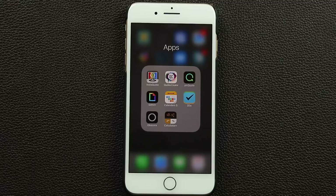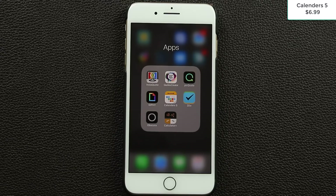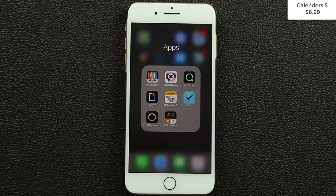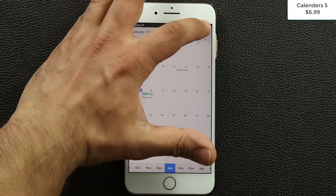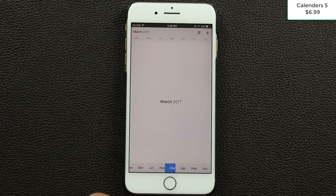The next application is another productivity tool called Calendars 5. If you don't like the basic iPhone calendar or want something more powerful, this is the one to check out. It's not free — currently $6.99, though you might catch it on sale for a couple of dollars. When you launch it you get a monthly view, and you can tap the icon at the bottom to switch between months.